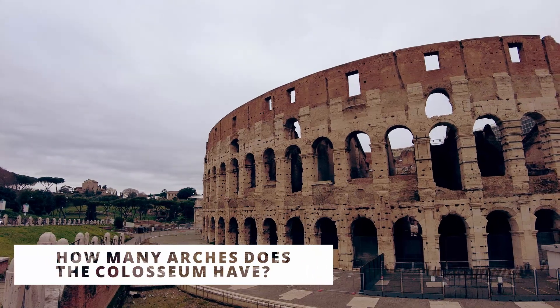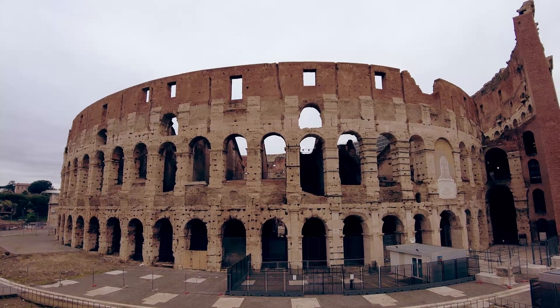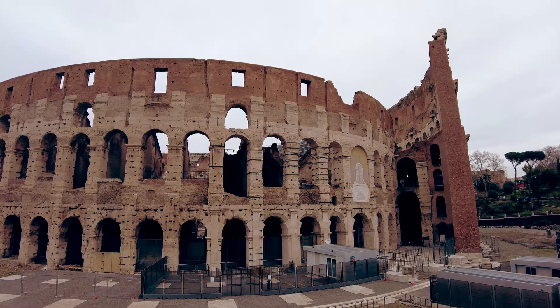The Coliseum had three levels of 80 arches each, but today only 111 remain intact, so the Coliseum had 240 arches in total.